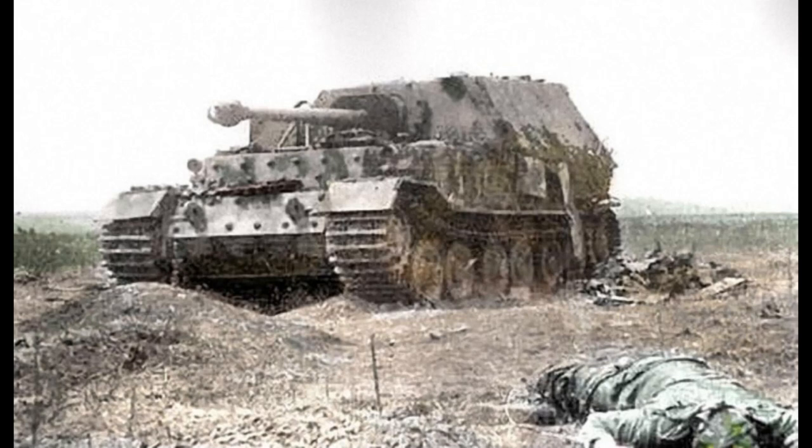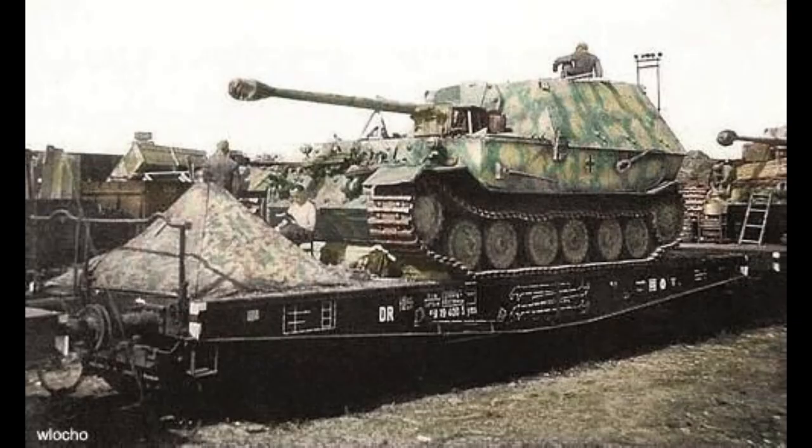The armament was the long 88mm gun, the 71-calibre gun. This had actually been intended as a replacement for the 88mm anti-aircraft gun, though the Flak 18 and Flak 36 would continue to see service throughout the war. The L71 gun, however, was absolutely ridiculous — unparalleled in terms of its destructive potential up until around the introduction of the 17-pounder, and even then arguably not quite on the same level.